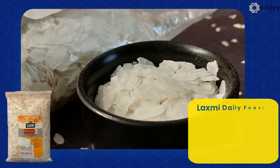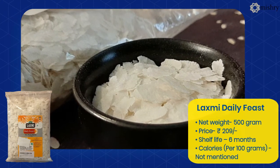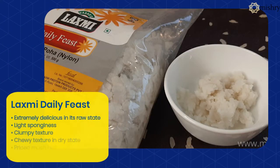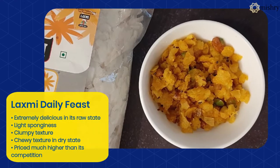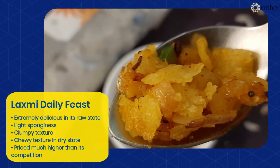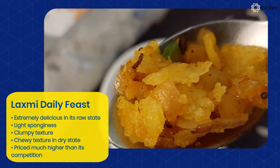Laxmi Poha in its dry state is extremely aromatic and sweet tasting. This Poha doesn't require soaking — within 30 seconds of testing, it had turned into a complete pulp. The grains do not retain a firm bite at all.